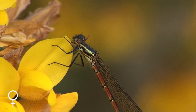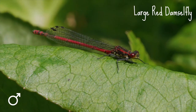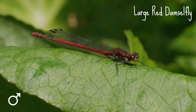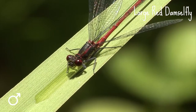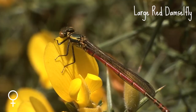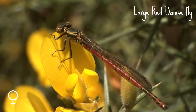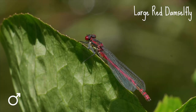Let's start with an easy one. Large red damselflies are appropriately named — they're relatively large and red. There is also a small red damselfly, but it's much rarer and only found in heathlands in southern England and west Wales. Large red damselflies on the other hand are common and widespread, so if you spot a red damselfly in your garden it's likely to be this one.